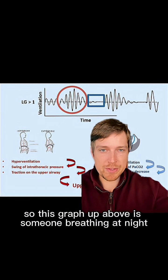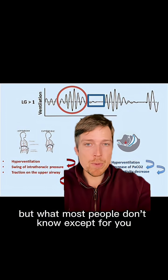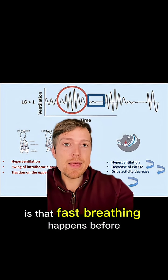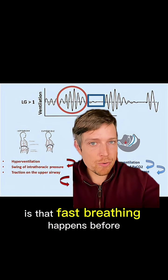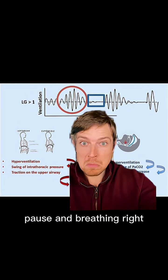This graph up above shows someone breathing at night who has sleep apnea. This blue box — they stop breathing, that's the apnea. But what most people don't know is that fast breathing happens before the pause in breathing. Fast breathing, pause in breathing, fast breathing, pause in breathing — that's the cycle.